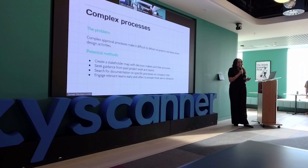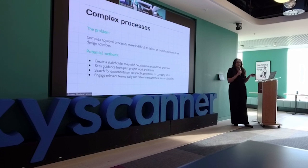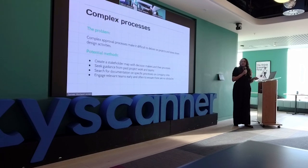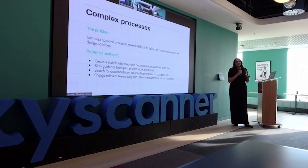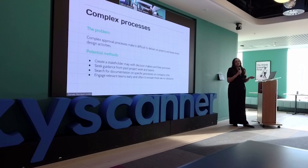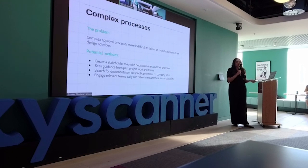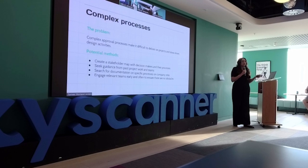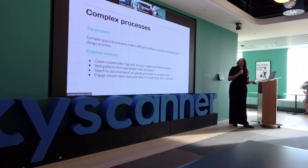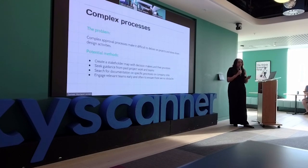Another challenge is complex processes — having complex approval processes where it's difficult to deliver on a project and it can slow down design activities. Figure out who the different stakeholders and decision makers are and what their processes are. Seek guidance from past resources, whether that's a wiki-style resource site where you document the process and who to speak to. Also talk to the relevant teams early and often, because processes can be very complex.